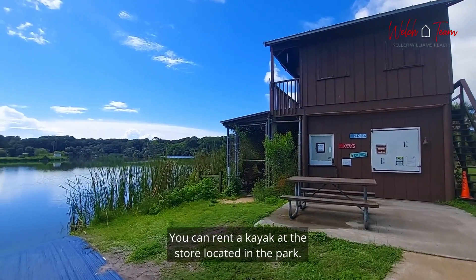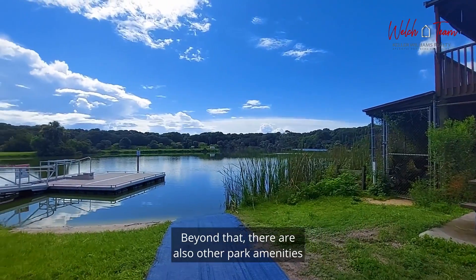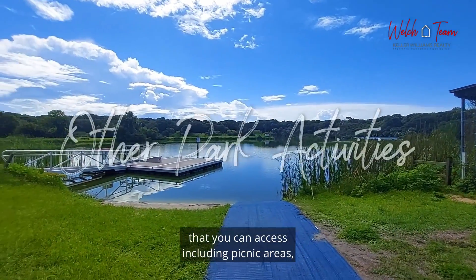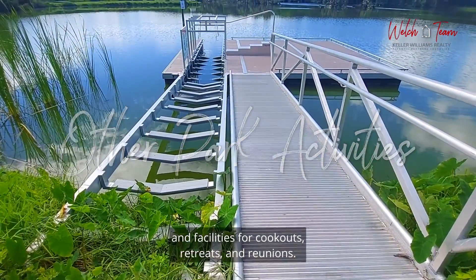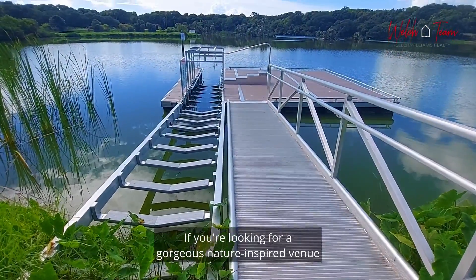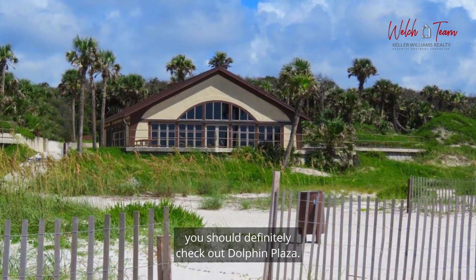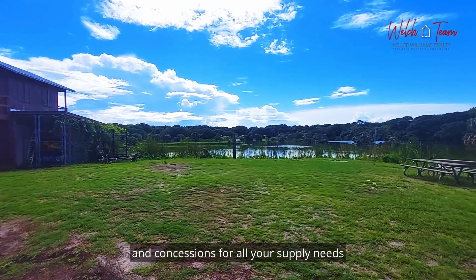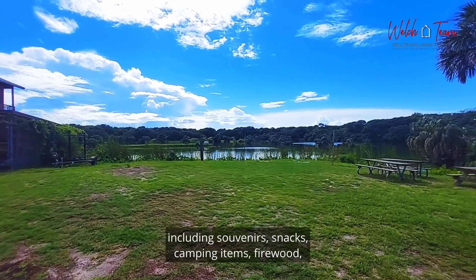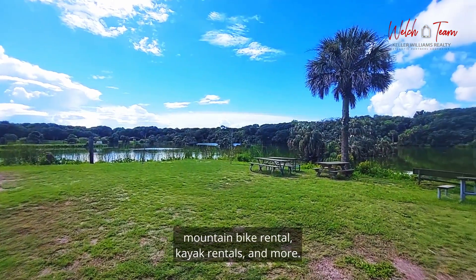You can rent a kayak at the store located in the park. Beyond that, there are also other park amenities that you can access, including picnic areas and facilities for cookouts, retreats, and reunions. If you're looking for a gorgeous nature-inspired venue for a reunion or wedding, you should definitely check out Dolphin Plaza. And don't forget to stop at the campground store and concessions for all your supply needs, including souvenirs, snacks, camping items, firewood, mountain bike rental, kayak rentals, and more.